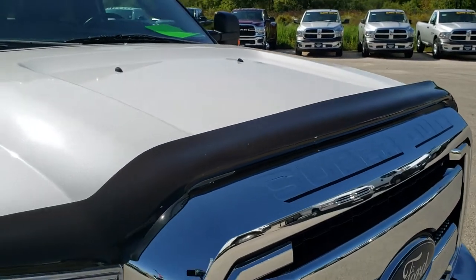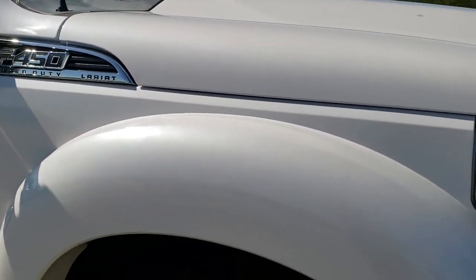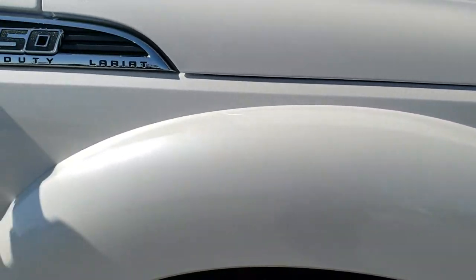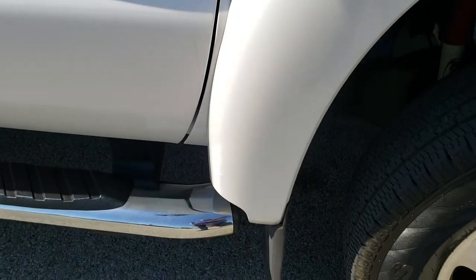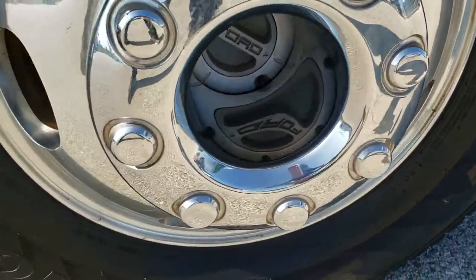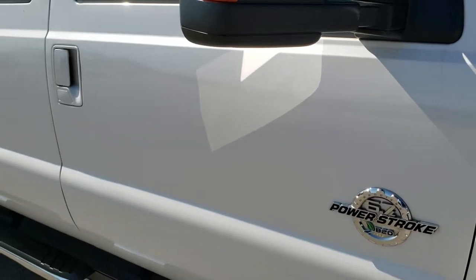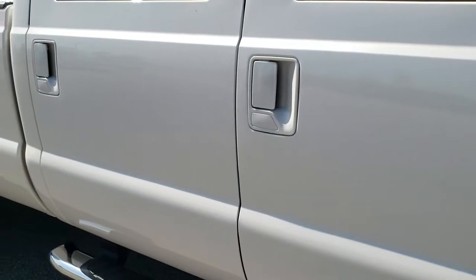Has a nice bug shield on it. The hood — I didn't see any dents or dings on that. The passenger side fender — I didn't see any dents, dings, scuffs or scrapes on there. Passenger side rim is in nice shape as well. And as you go down this side of the truck, take note of how clean the body is, how reflective and mirror-like that paint is.